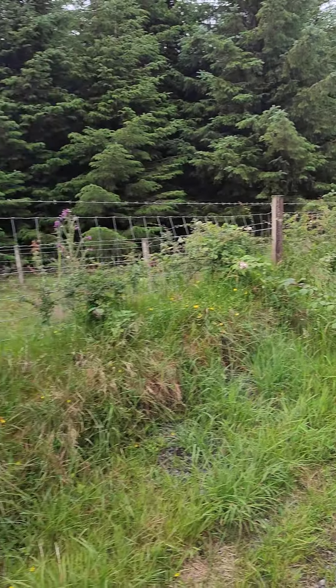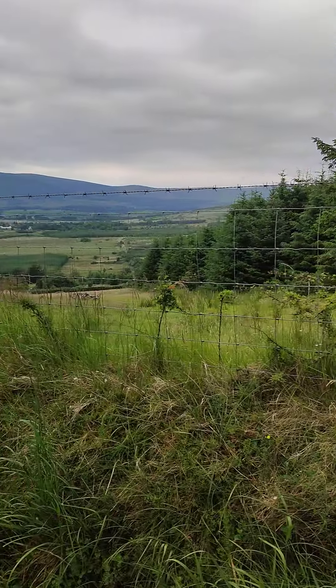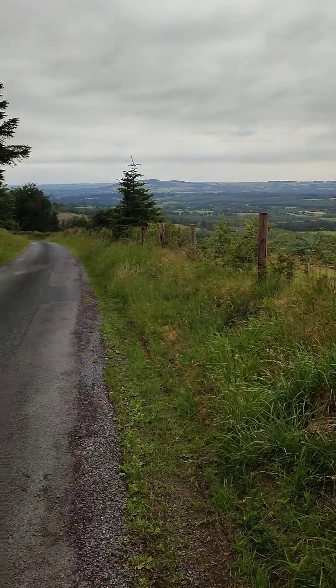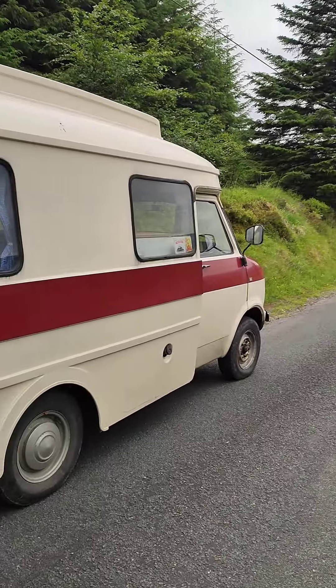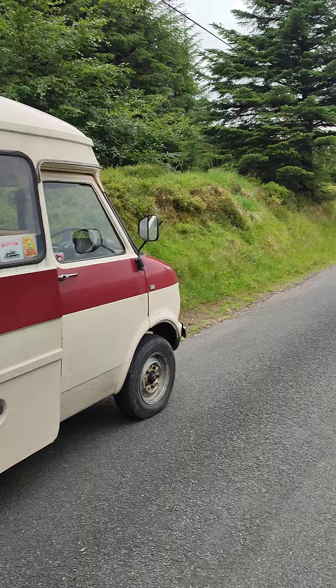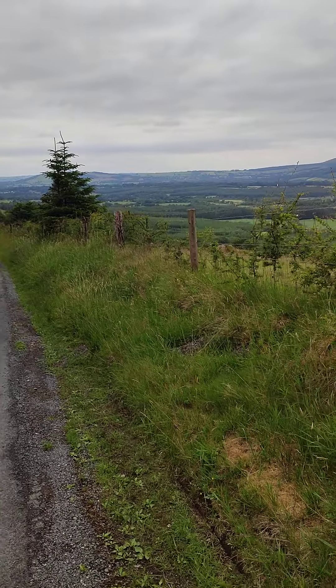Today we came for a drive up in the Wicklow Hills — or rather the Wicklow Mountains, as they prefer to call them — which has been really lovely and quite entertaining. We're in Ruby and I got to drive her, which I'm very proud of, and hopefully I'll get to drive her many more times in the future.